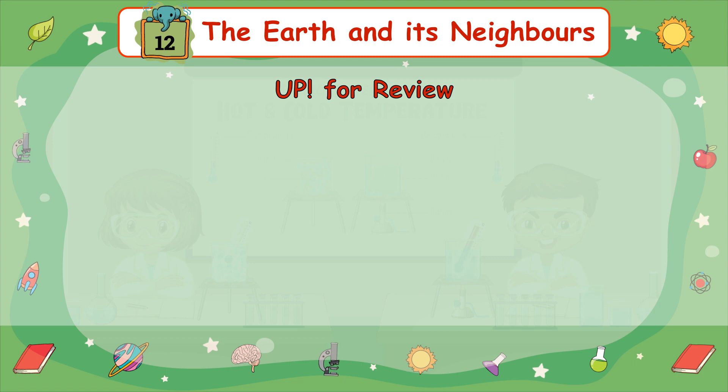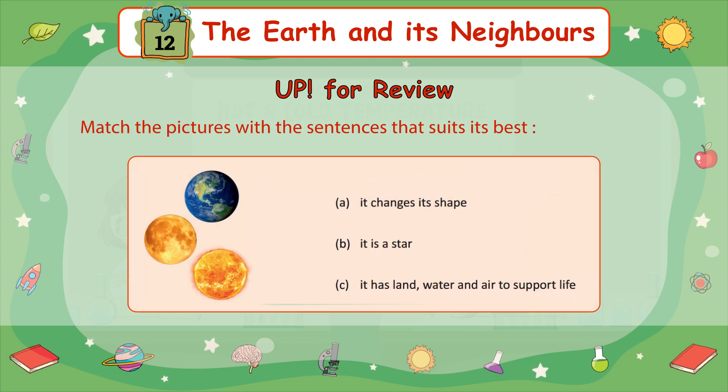Up for review: Match the pictures with the sentences that suit best. Point A: It changes its shape. Point B: It is a star. Point C: It has land, water, and air to support life.